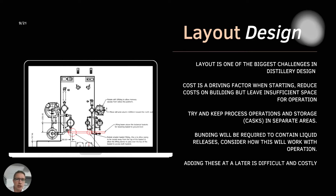Layout design is one of the biggest challenges in distillery design. Cost is always a driving factor to reduce floor area, but think about expansion and how you position equipment to allow safe operation. Running vents outside, putting in appropriate ventilation, and installing bonding - all these aspects, if thought about from the start, can be made much easier. Adding them at a later date is difficult and costly.